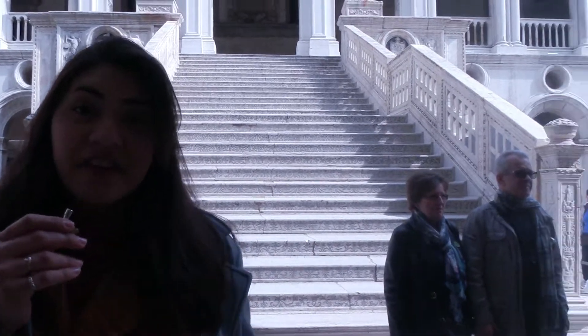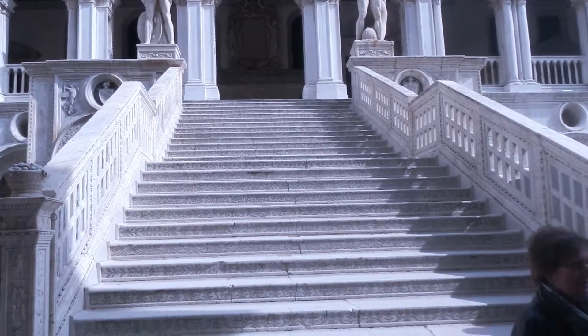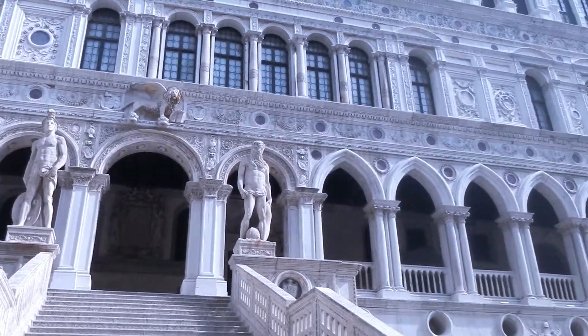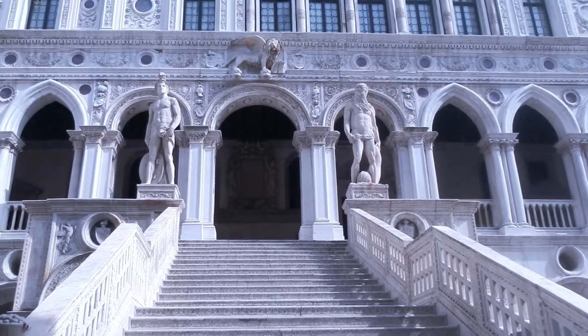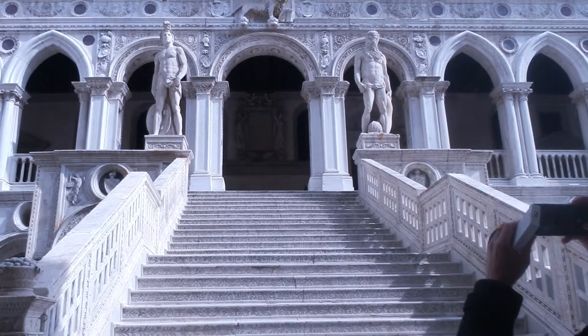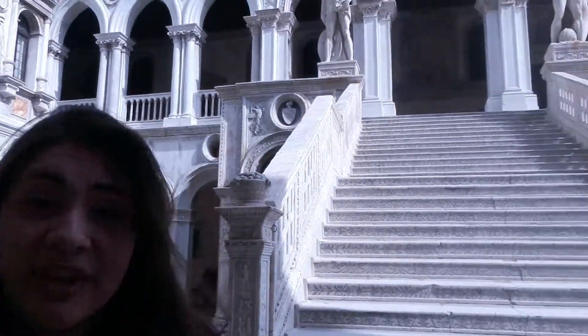Hello, I'm Abby. We're in the courtyard inside of Doge's Palace, standing in front of the magnificent Staircase of Giants. It has the sculptures of Mars and Neptune, representing Venetian power at sea and in war. It also has the winged lion, a symbol of St. Mark's, at the top. This is where the Doge would stand to receive his visitors — he would wait for them to come up and would never descend the stairs himself.